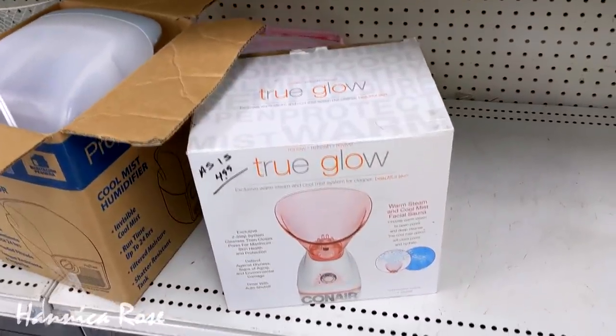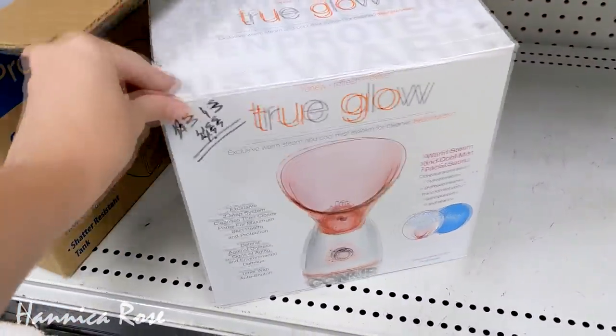I'm curious to know — does anyone have a face steamer like this one here, and if you do, do you like it?